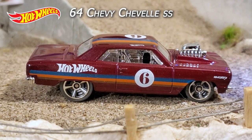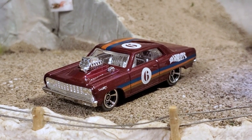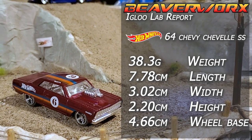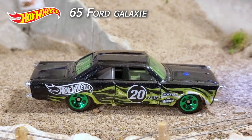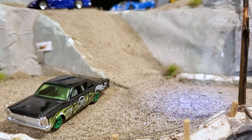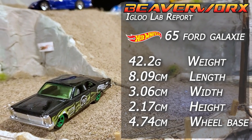Hot Wheels '64 Chevy Chevelle SS — 10 out of 10 from the 2019 Speed Blur Series. There's been 13 versions since 2012 of this casting, and it's Chevy's entry level into the muscle car ring back in the 60s. Hot Wheels '65 Ford Galaxy — 10 out of 10 from the 2020 Hot Wheels Flame Series. There's been 13 versions of this guy since 2011, and this monster is nice and long and wide and heavy. All good traits for the track.